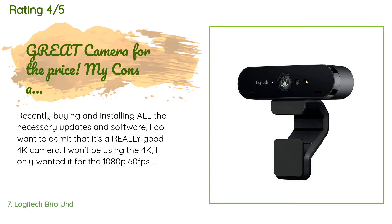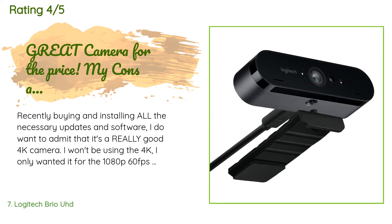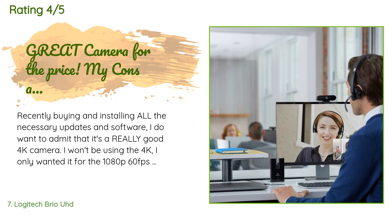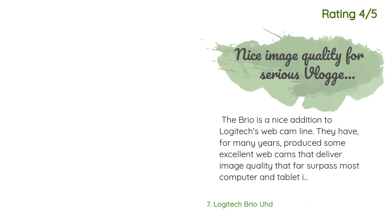A customer said: 'After buying and installing all the necessary updates and software, I do want to admit it's a really good 4K camera. I won't be using the 4K — I only wanted it for the 1080p 60fps aspect and the wide camera angle. It's very, very beautiful.' Another happy customer said: 'The Brio is a nice addition to Logitech's webcam line. Image quality is excellent, and the built-in microphones have decent noise reduction with clear audio. This camera adds 4K resolution at 30fps as well as 1080p at 60fps. One thing to note is you'll want to make sure your computer is fast enough to handle the video.'